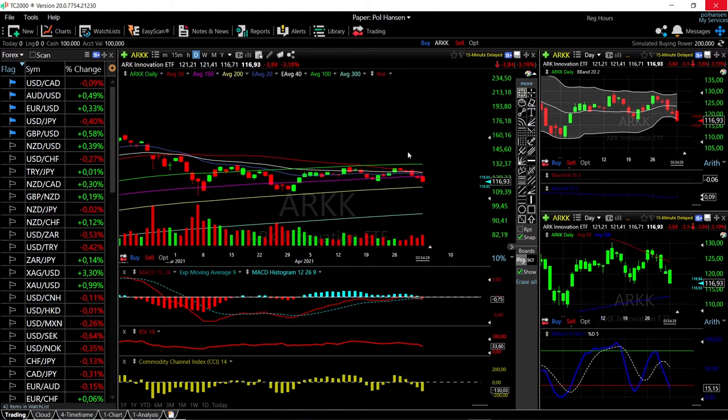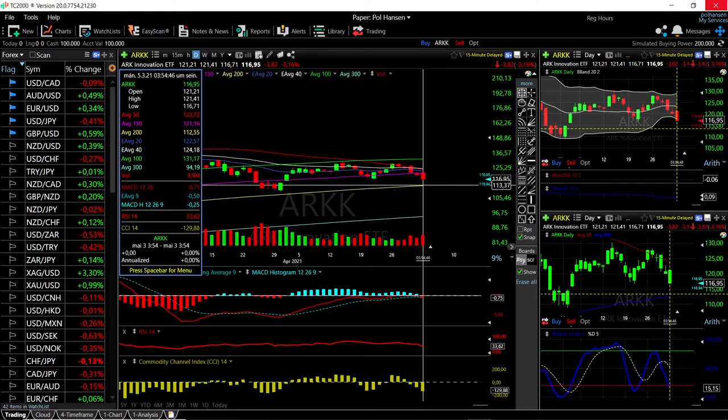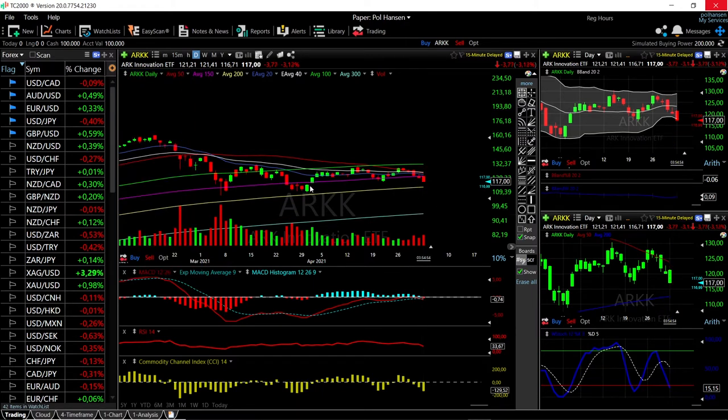We'll start by looking at the ARK Innovation ETF. As you can see, we are down quite a bit — over three percent to the downside — mainly probably due to the fact that Tesla fell roughly three to four percent today. At this current stage, it looks like we are going to target the 200 moving average down here at 113. If that breaks, this could basically fall apart all the way down to 94.